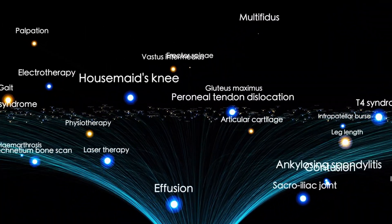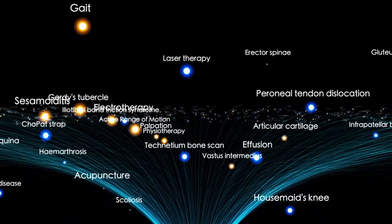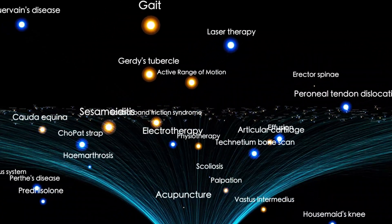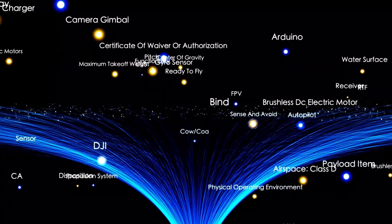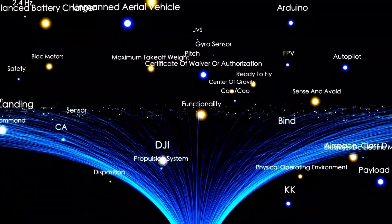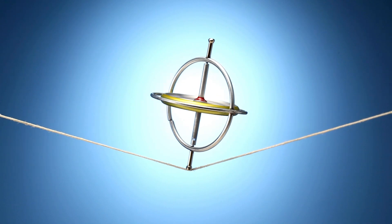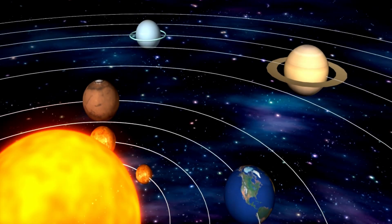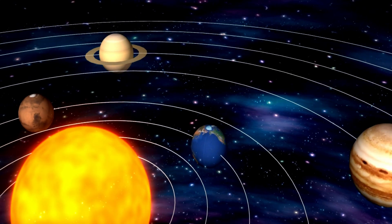This vast bubble, powered by the solar wind, extends roughly 11 billion miles from the Sun, encapsulating the Sun, all eight planets, and a significant portion of the solar system's outer regions. The heliosphere acts as a protective shield, guarding everything inside — including us — from the galaxy's most dangerous radiation. Without it, life as we know it would be exposed to potentially catastrophic hazards.